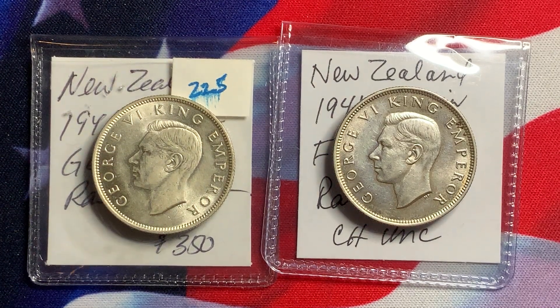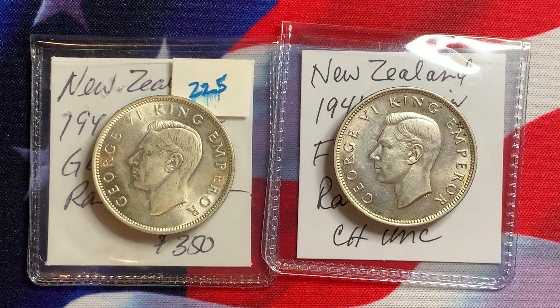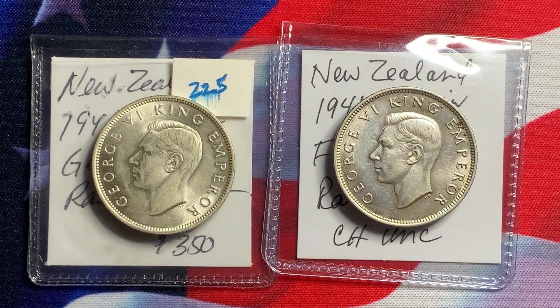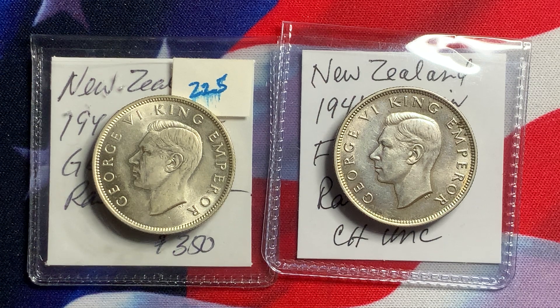Welcome everyone to Rare World Coins. Hopefully you're finding my videos interesting and informative and hopefully these videos are helping you out as you collect coins from around the world and the US. The object of this video is to give you some ideas and tips on collecting world coins and also being sure that you're able to find coins that have value and enjoy your collecting experience.